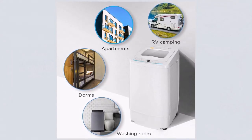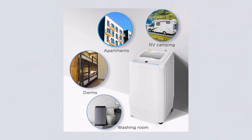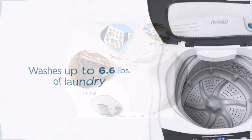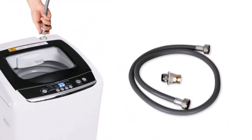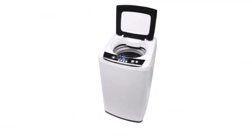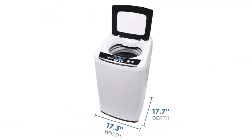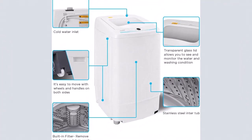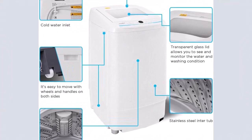At 48.4 pounds, you have three water level choices for small, medium, and large loads. With cold water temperature settings, you can select delay start up to 24 hours. This 0.9 cubic foot portable washing machine features a durable rust and corrosion resistant stainless steel tub with a top-loading transparent quiet-close lid.